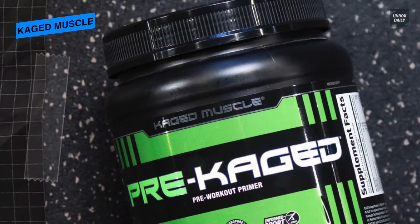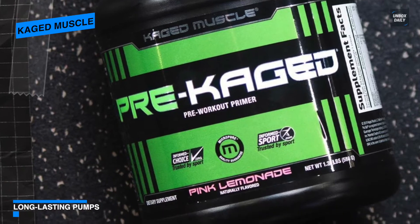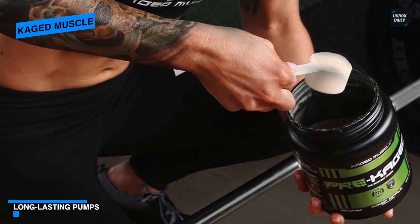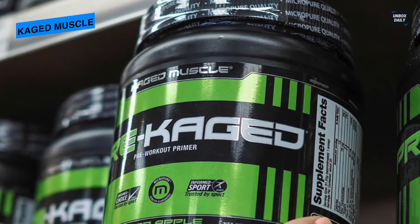Its premium non-GMO certified caffeine is water extracted from green coffee beans, rendering smooth, clean energy for an incredible workout experience. With enhanced solubility and bioavailability, it can get to work fast and provides you with premium creatine to fuel your hard-working muscles.